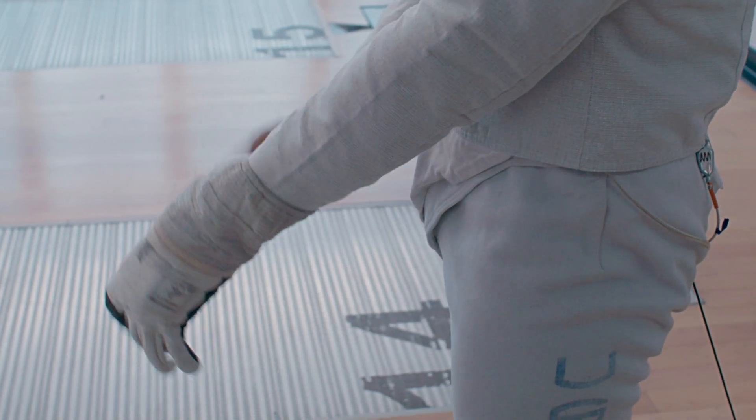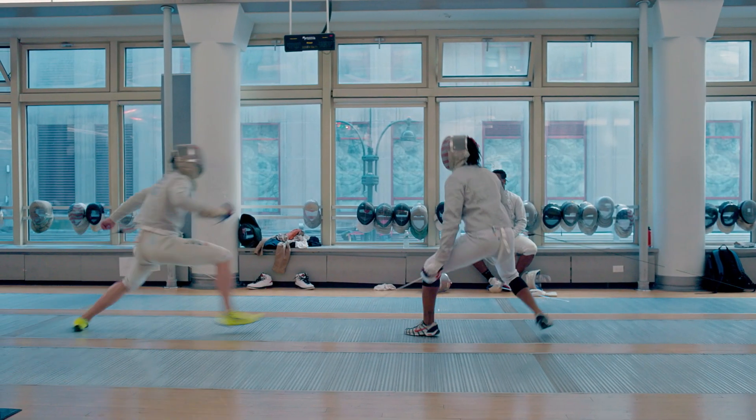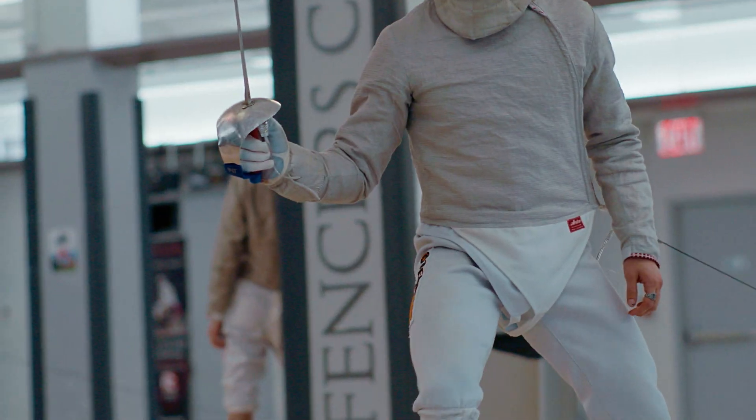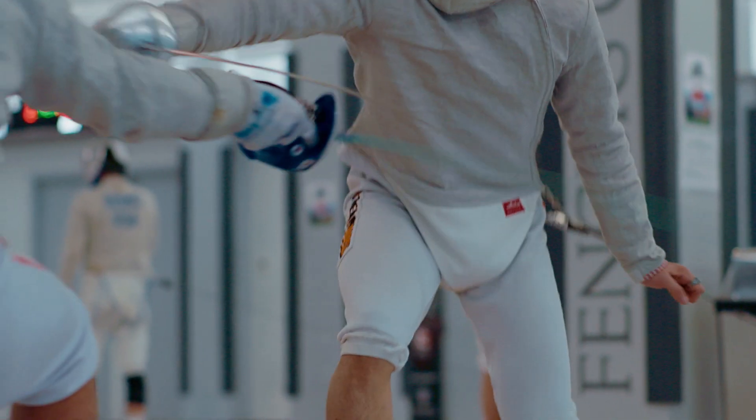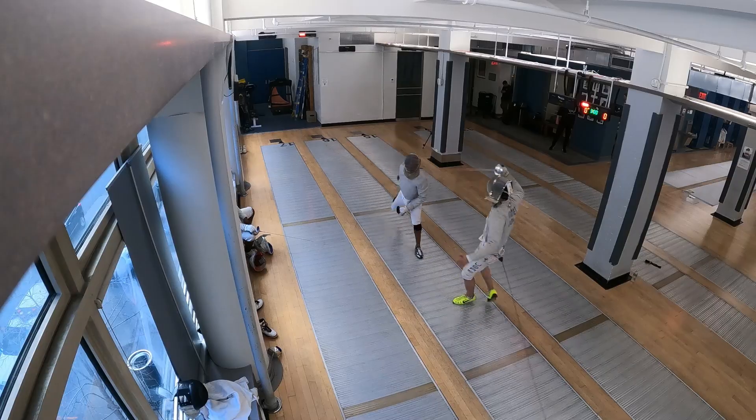It's a sport that combines the grace, the coordination, the agility of someone like a dancer with the explosiveness of a sprinter, the reaction time of a race car driver, and all the time they're facing an opponent in hand-to-hand combat.